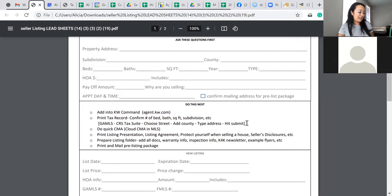This is where agents have the most anxiety — the CMA, the price. What I'm doing is coming up with a range: a bottom and a top. The more information I get, the closer I try to squeeze that range. If I've never seen the house, I stick with a range.